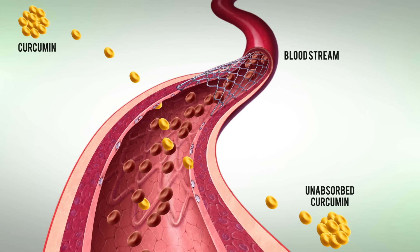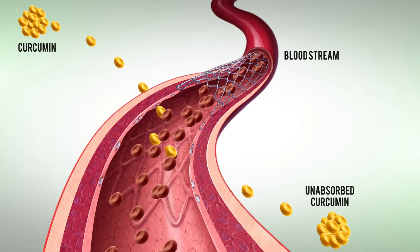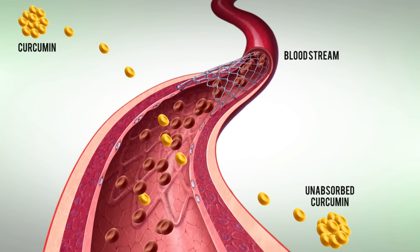In spite of the multifaceted powers of curcumin, there is however one major limitation — most of it is unabsorbed and excreted by the body. It is not bioavailable.